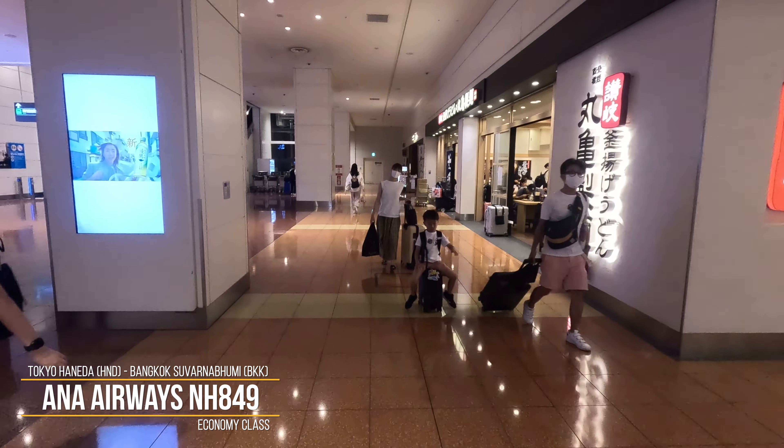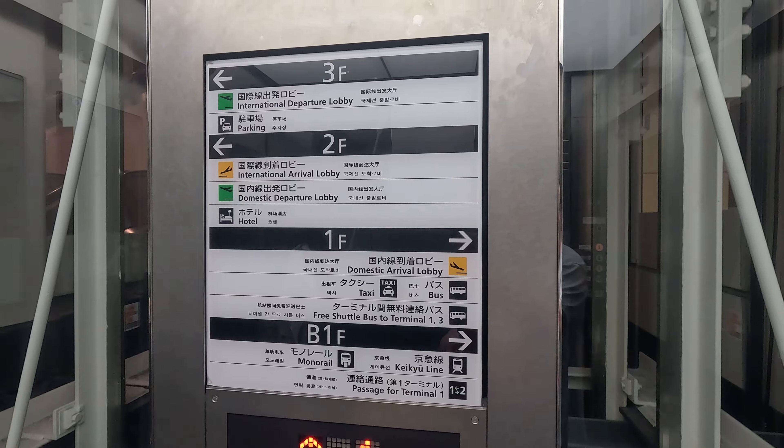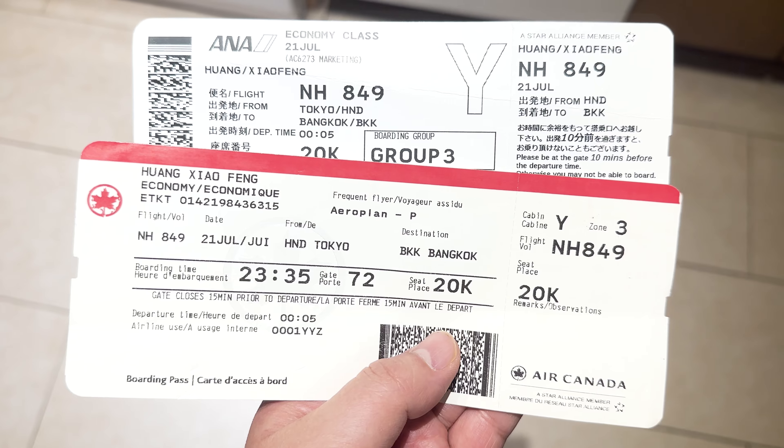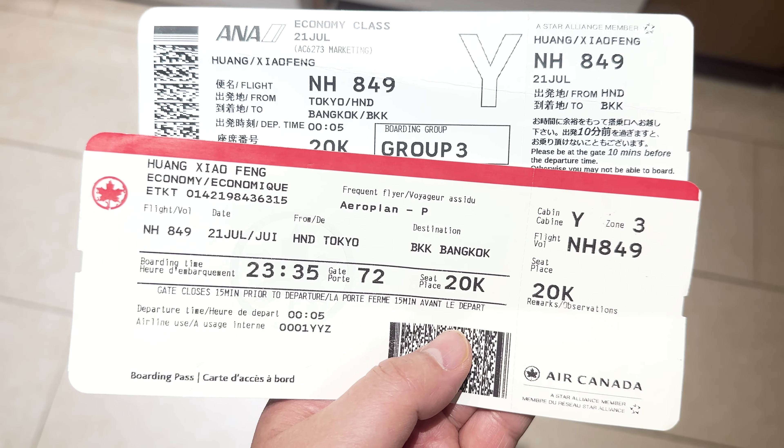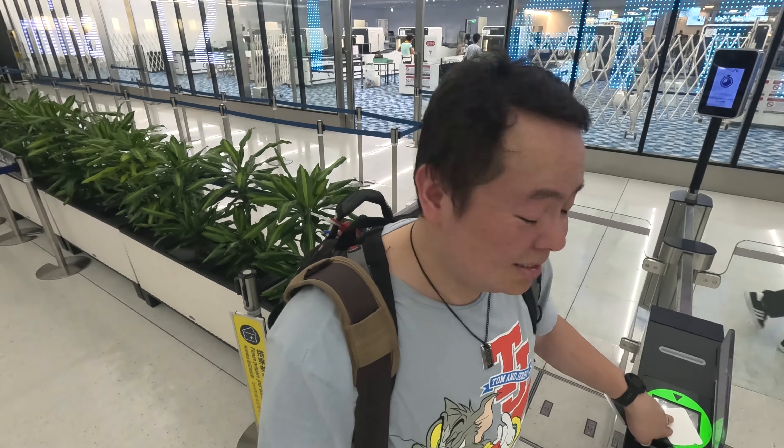Hello everyone! It's your favourite Asian Charles! Today we are flying again and this time we are doing a trip report for All Nippon Airways ANA flight NH849, servicing between Tokyo Narita to Bangkok's Suvarnabhumi Airport. We'll be flying economy and I have ordered a kosher meal. With that being said, let's get going!